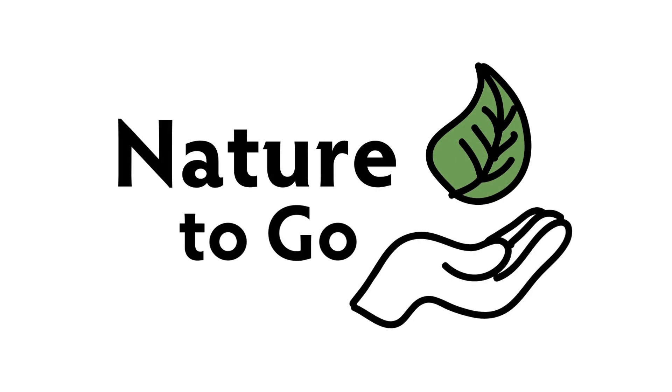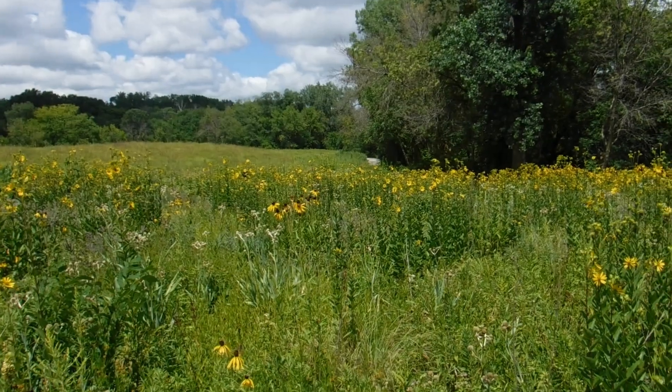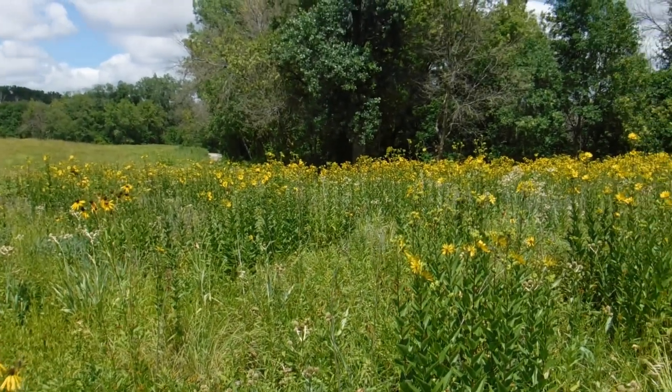Hi, it's Teresa from Dodge Nature Center, and time for another Nature to Go. This time of year you head outdoors, and there's so much green around us.